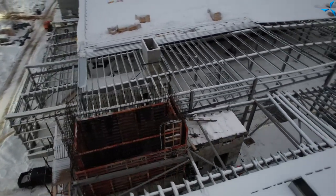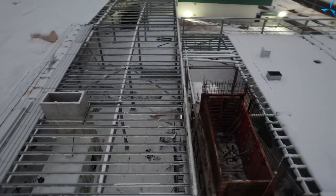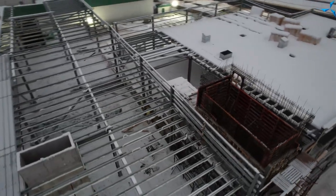The lift shaft is adjacent to that. It was poured beforehand, and now the builders have finished pouring the lid, which means the lift shaft is 100% ready.